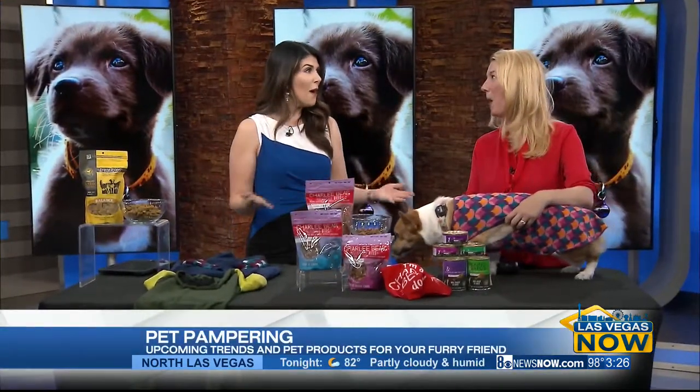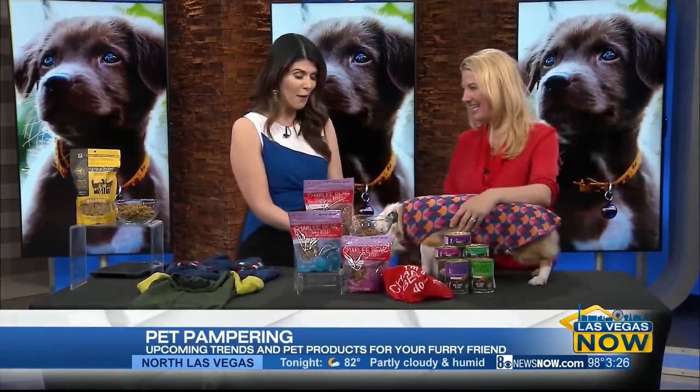If you have a furry friend, you not only want to make sure that they're comfortable and content, but you want to even pamper them from time to time. And with fall upon us, we are looking at some of the big fall trends. Pet lifestyle expert Stephanie Kroll is here with a sneak peek of what fall has to offer when it comes to our furry friends.